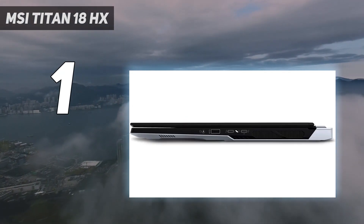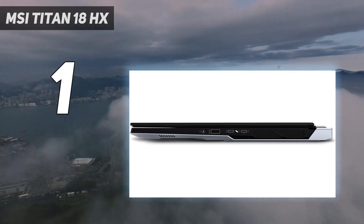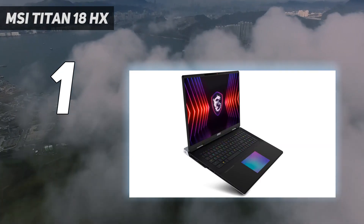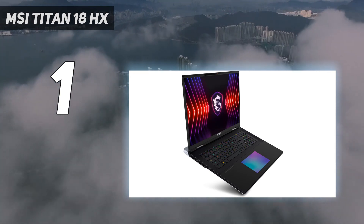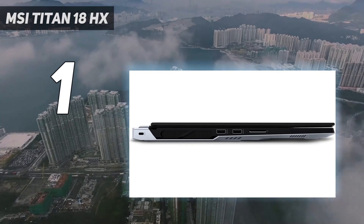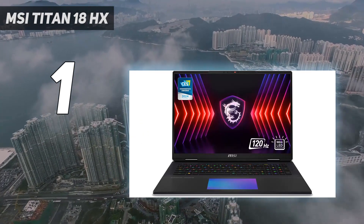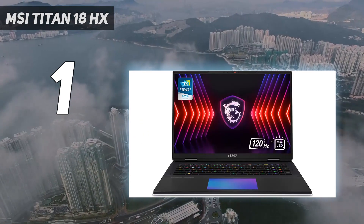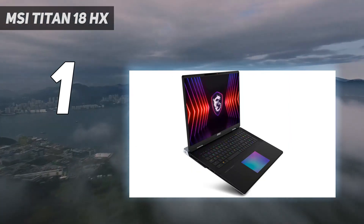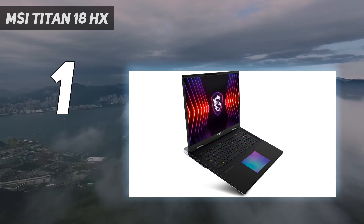The Intel Core i9-14900HX and NVIDIA GeForce RTX 4090 laptop GPU are powerful, though they admittedly don't offer a huge bump over previous generations. But with 128GB of RAM and 4TB of SSD storage, there's plenty of room for games and more memory than you'll ever need for gaming. This would also be a great machine for video editors.